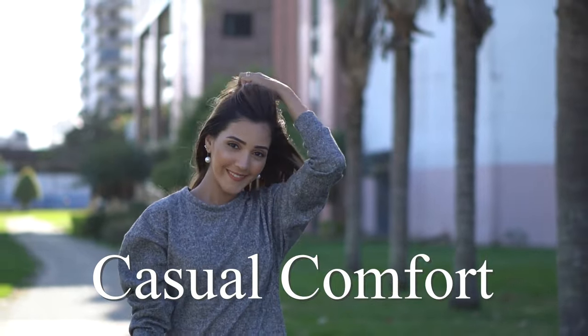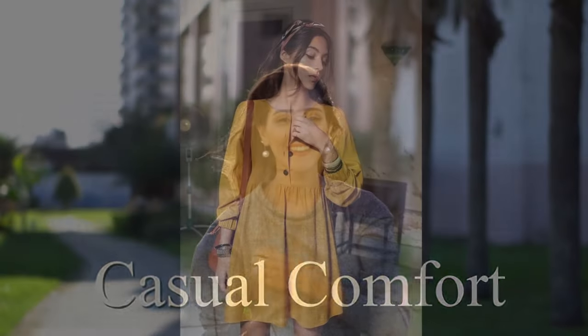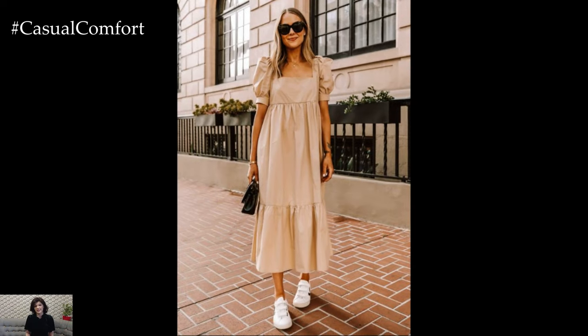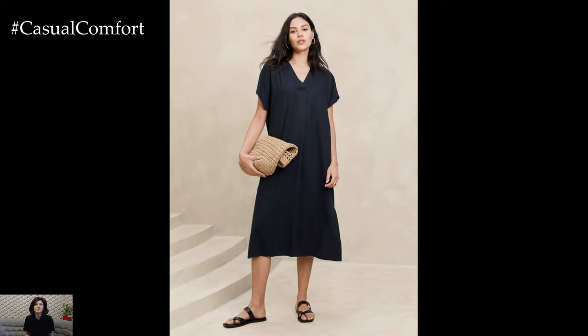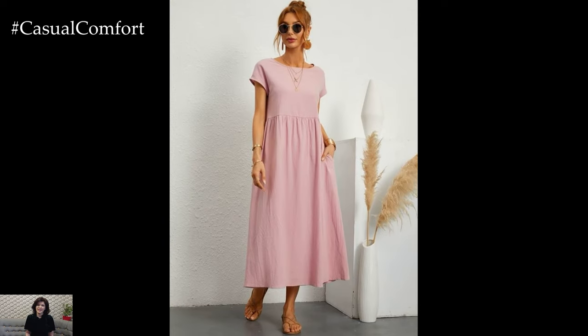Welcome to the Casual Comfort Channel where you will learn a lot of interesting and useful things for yourself. Welcome to our latest video, where we're diving into the world of casual comfort dresses. In today's fast-paced world, finding the perfect balance between style and comfort is essential. Casual comfort dresses are the epitome of effortless chic, allowing you to look put together while feeling relaxed and comfortable. Whether you're running errands, meeting friends for brunch, or simply lounging at home, these dresses offer versatility and ease.